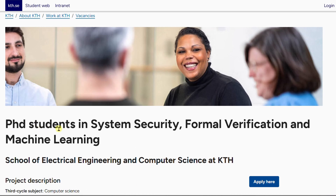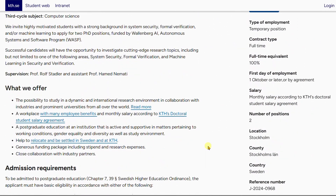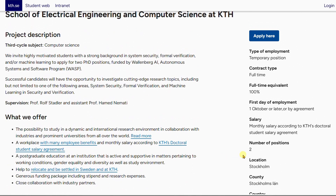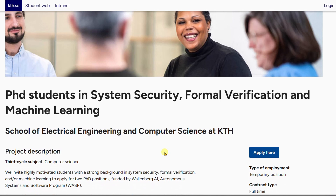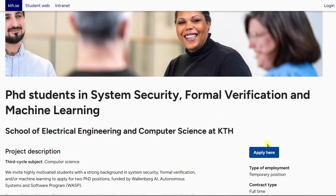The final PhD position at KTH Royal Institute of Technology is in System Security, Formal Verification, and Machine Learning at the School of Electrical Engineering and Computer Science. The deadline is 31st August 2024, and there are about two PhD positions available. I always encourage you to apply to as many programs as possible — if you fit the background for multiple positions, modify your CV and motivation letter and apply to all of them.